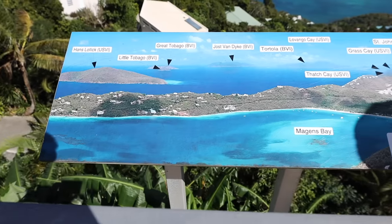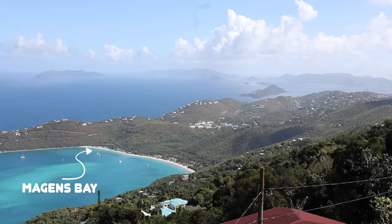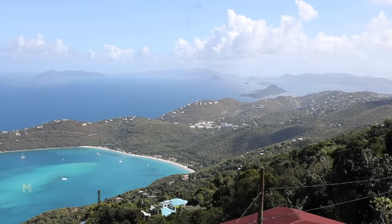Next stop — we are on the world-famous Mountain Top, which is 1,550 feet high. We're going to go out on the platform right now to take in the views, and then go inside the building because they have what they say is the famous banana daiquiri — over seven million sold. We gotta try that! The view just got higher and higher, it's nice and cool up here with a breeze, and we've got that stunning view of Megan's Bay and the British Virgin Islands in the distance.